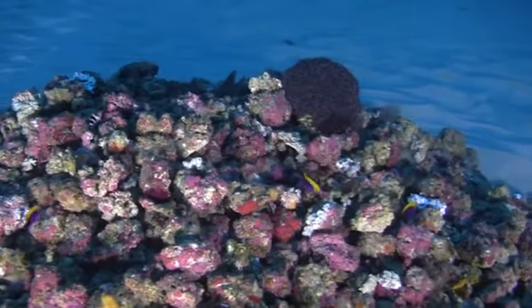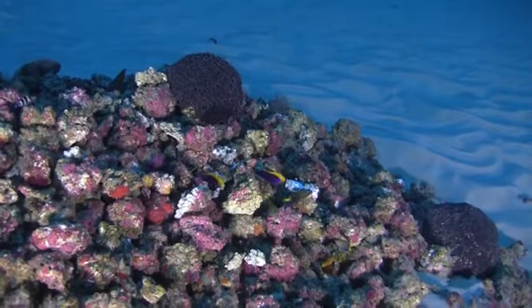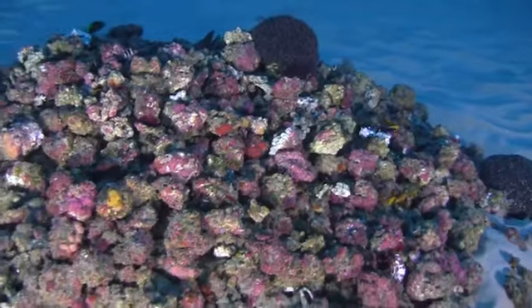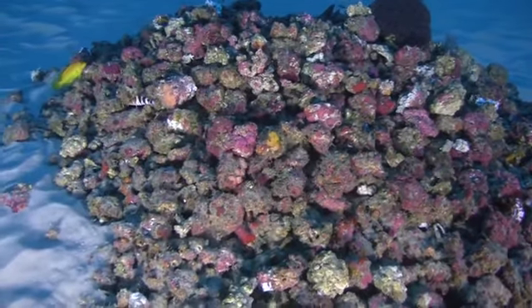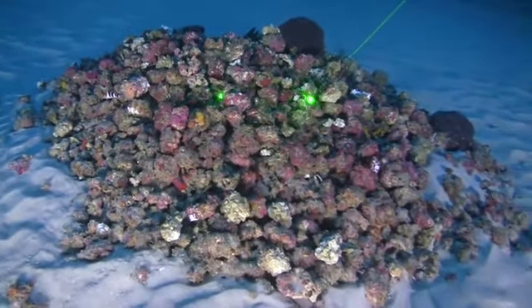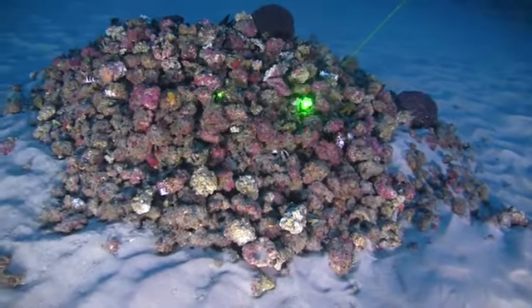Here we are in the middle of the ocean, far from shore, out on the Amazon reef, where before now no one had any idea this was here. Very cool. And of course, at the same time, we have oil companies that want to start drilling in the area, which obviously would put all of this at risk before we really even understand what we have.